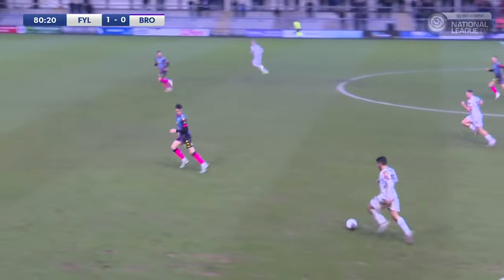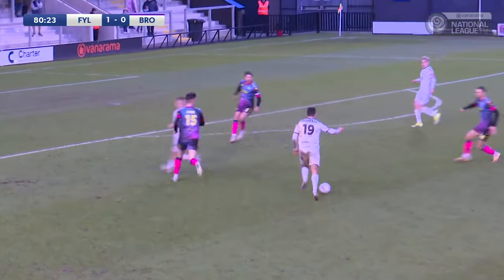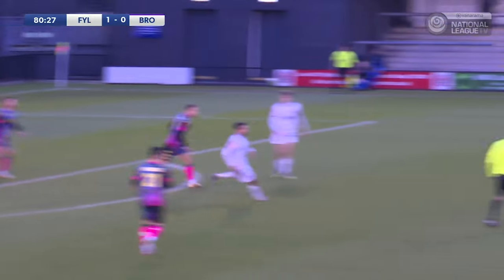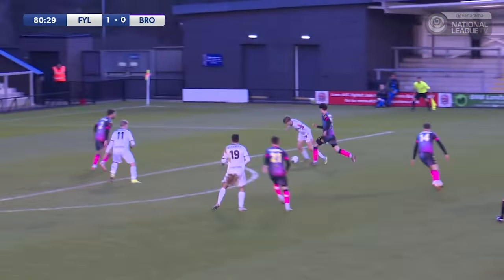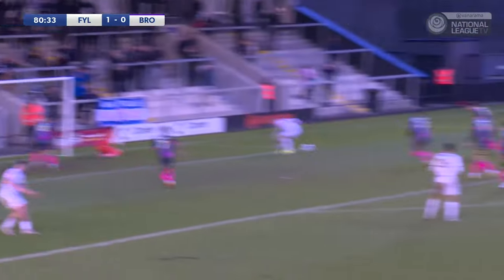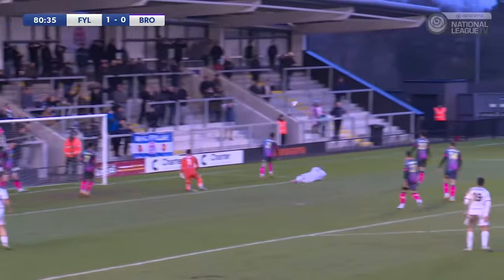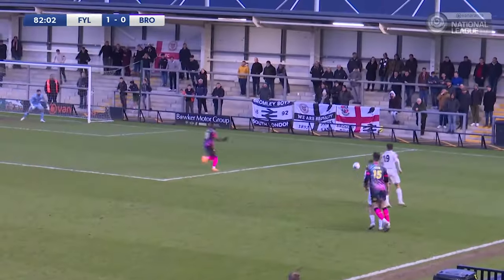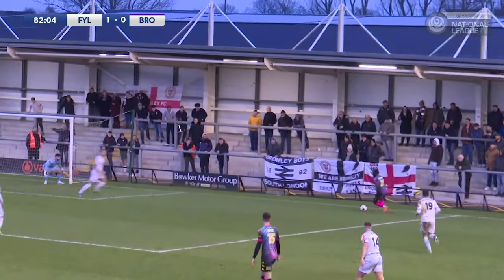Ustabashi to run onto and he's going to drive at the Bromley defence. Still going, Ustabashi takes it central, finds Wesley who goes for the effort — excellent block. Callum Reynolds comes back out to Whitehead, plays it into Ormerod just inside the box. Gets the left-footed shot away, comes off the post — might fall for Wesley. Great opportunity, but wonderful save again by Grant Smith.